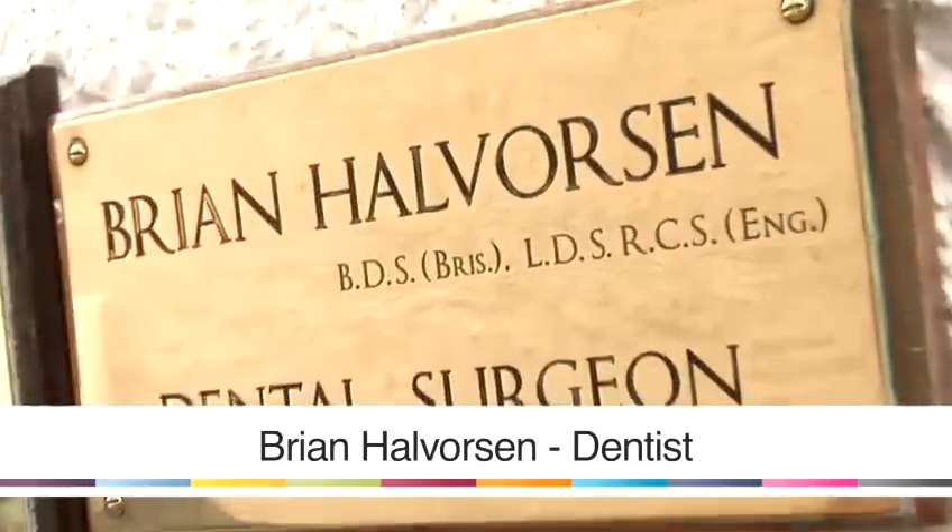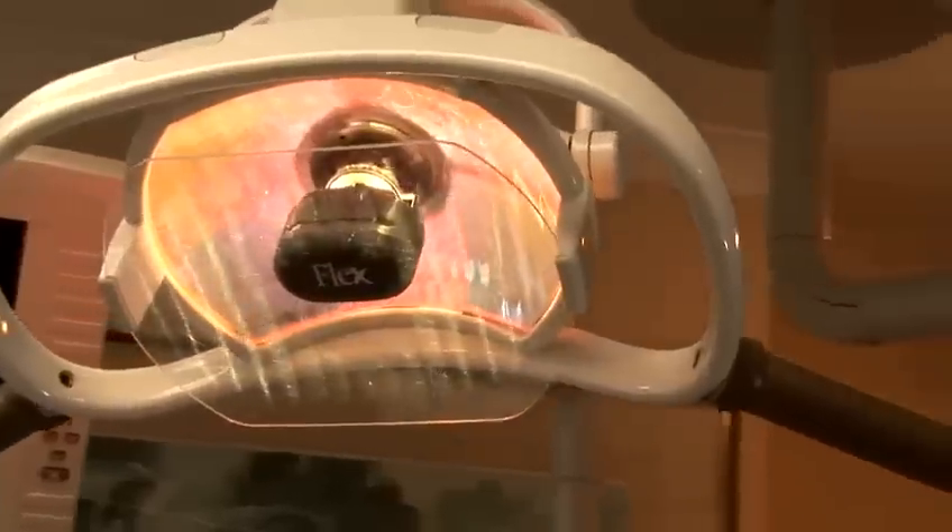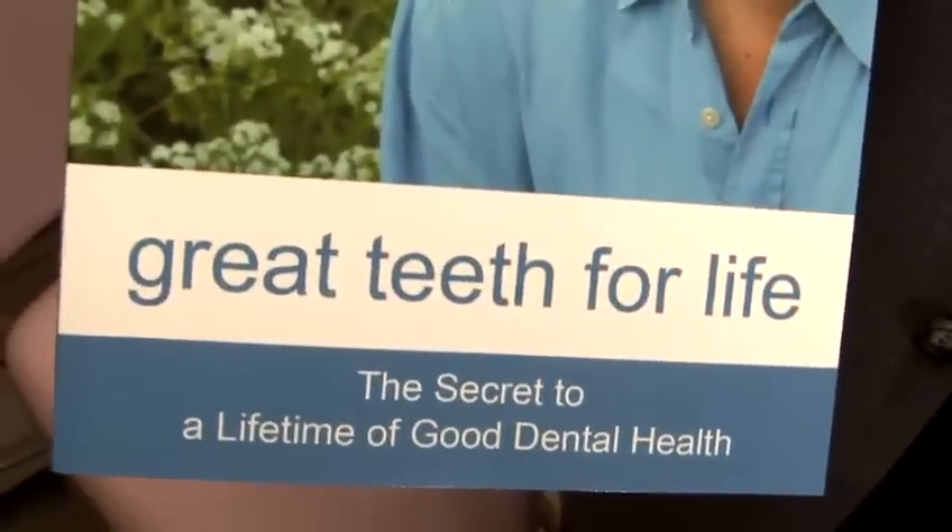Hi, I'm Brian Halverson and I'm a dentist. I've been in practice for over 35 years and I have written a book about my principles on holistic dentistry. The book is called Great Teeth for Life. In this video I discuss receding gums.